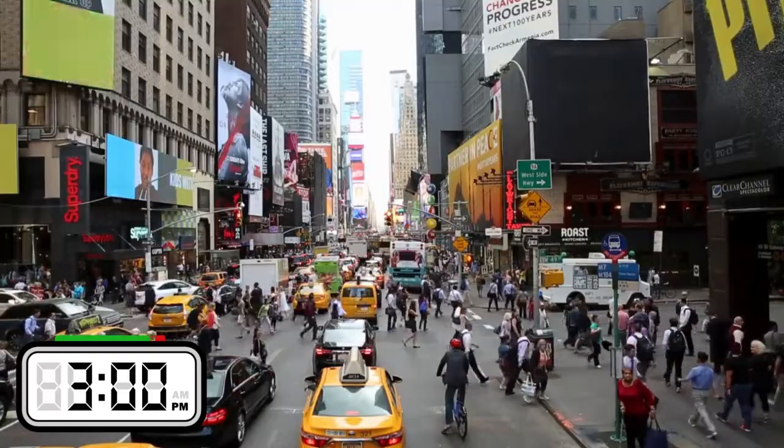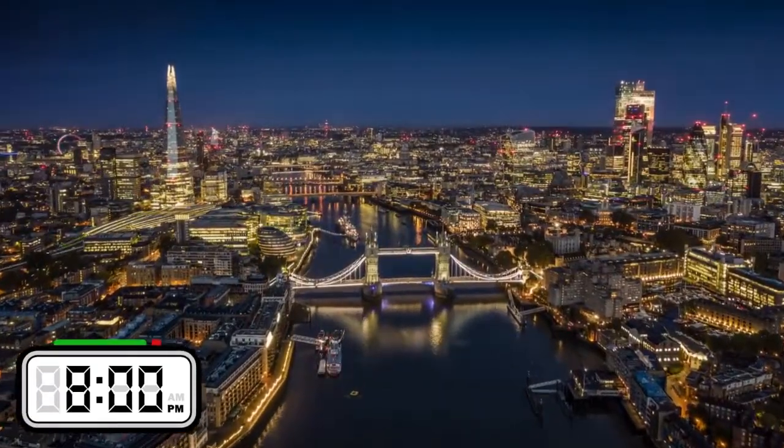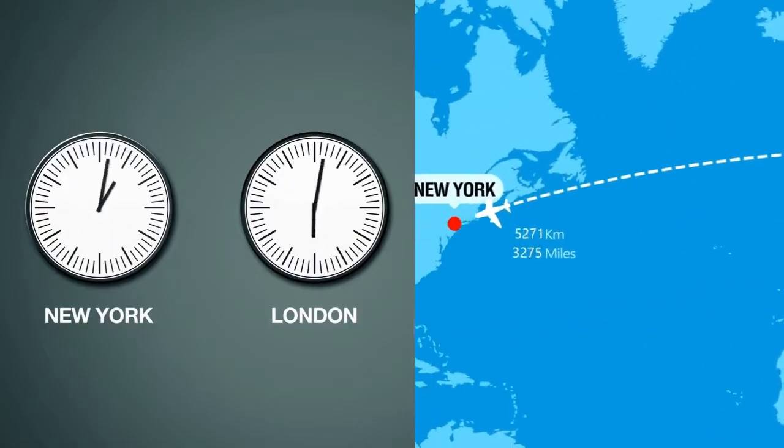Let's say it's 3pm in New York. In London, which is in a different time zone, it's already 8pm. That's because London is ahead by 5 hours.